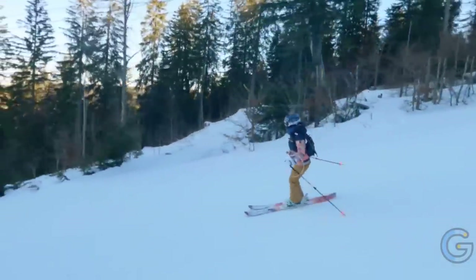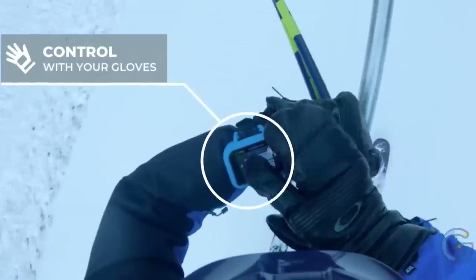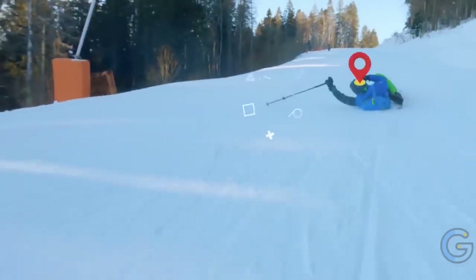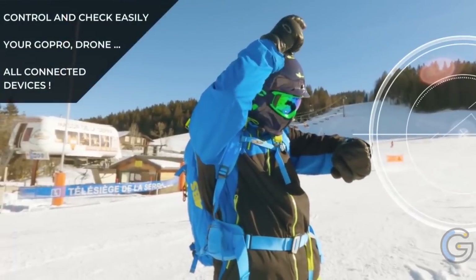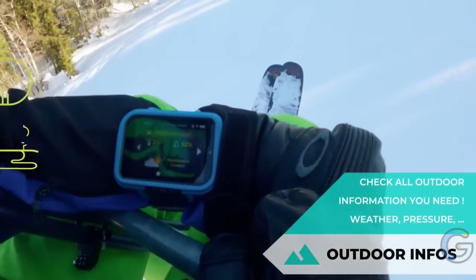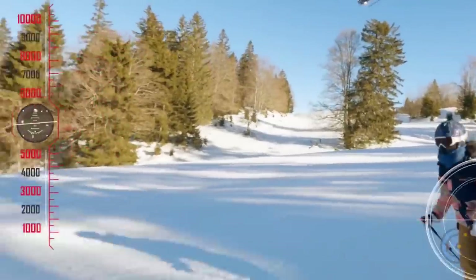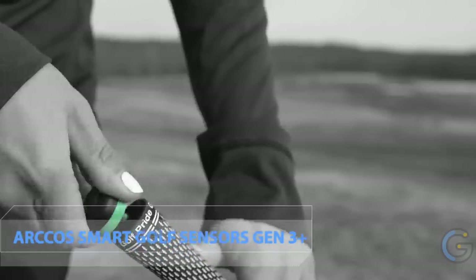CapTrek GPS Outdoor Guide. An all-in-one device that helps keep you safe on adventures, the CapTrek GPS outdoor guide features GPS and sport tracking, acts as a smartwatch and outdoor communicator, and is a remote control for your drone and action camera. It has an SOS button with an emergency e-call feature and is resistant to cold, water, heat, dust, and bumps — ideal whether you ski, hike, run, mountain bike, climb, canoe, or ride horses.